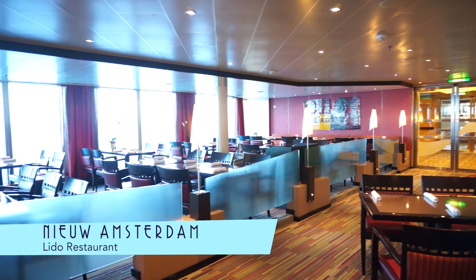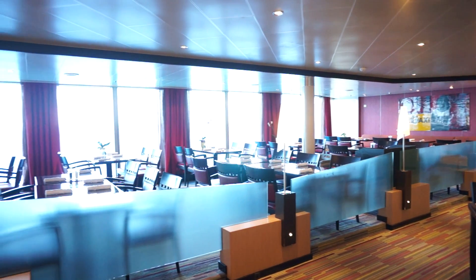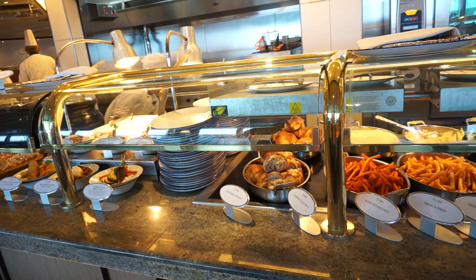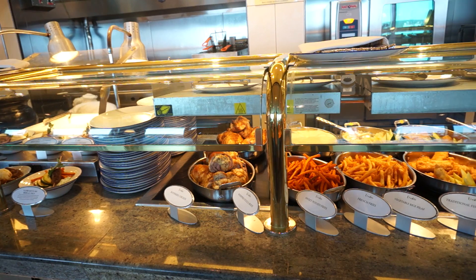Even at the casual Lido Restaurant, the buffet is fantastic. Here the food selection is plentiful and just as tasty as anywhere else on board.